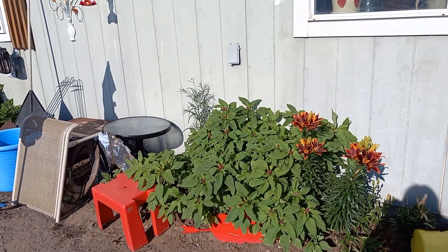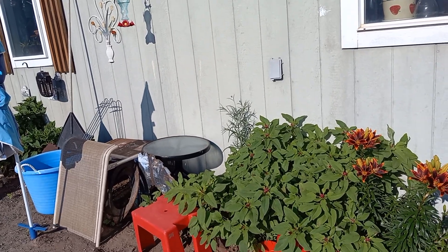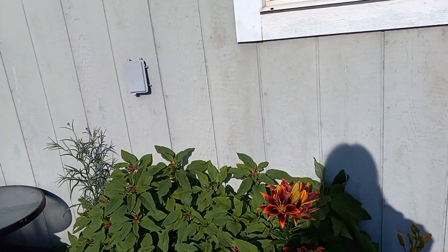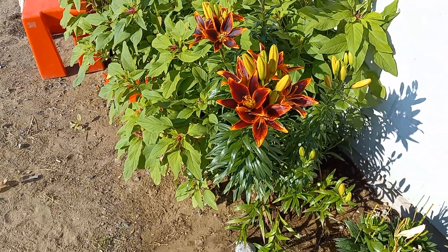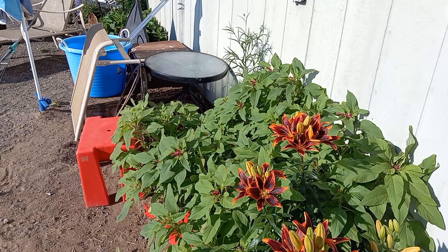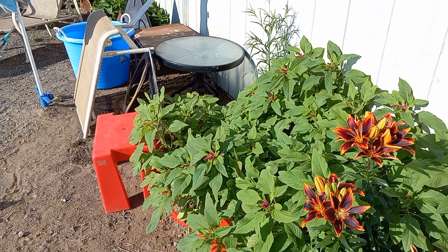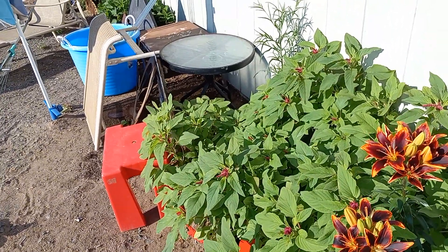Morning everyone, it's Shay. Been pretty busy — new tour of the garden. Look at these little leaves, aren't they gorgeous? I planted these two years ago — these are those red things that get really tall and have those long red things. I don't know, I'm gonna look them up this year.